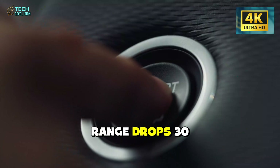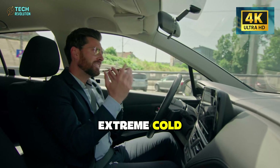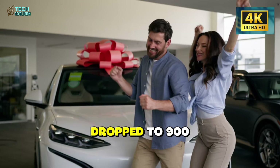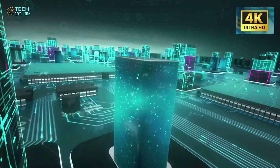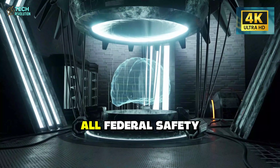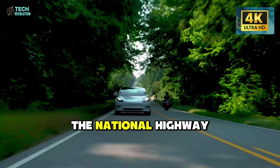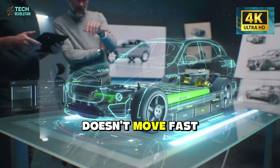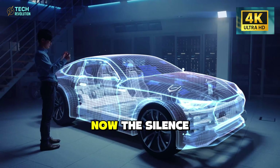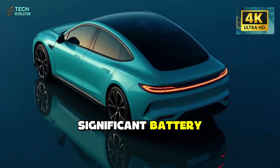Third is cold weather performance. Lithium-ion already suffers in freezing temperatures — range drops 30 to 40 percent in winter. Aluminum-ion chemistry is less understood in extreme cold. Will Chicago drivers see that 1,579-mile range dropped to 900 miles in January? And finally, regulatory approval. Has the aluminum-ion battery passed all federal safety tests — crash testing, thermal runaway protocols? The National Highway Traffic Safety Administration doesn't move fast. If Tesla's timeline is 2026, they need approvals now. The silence is deafening.